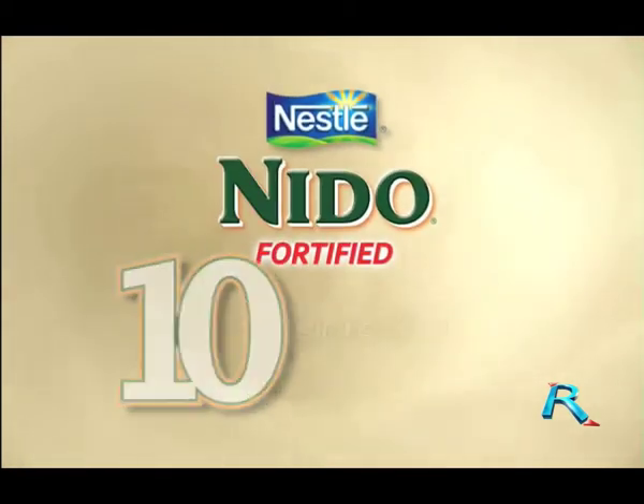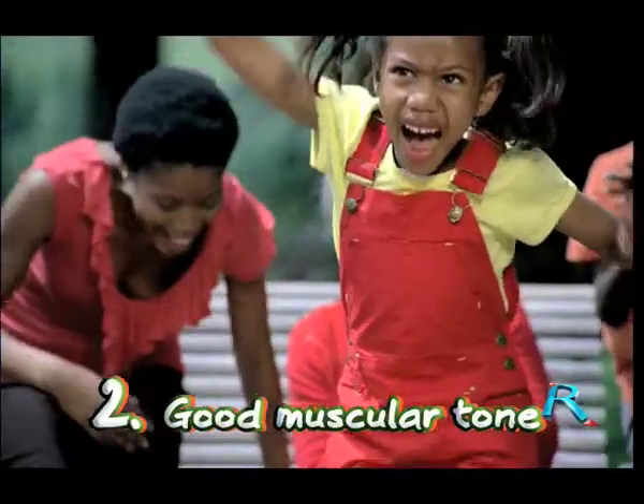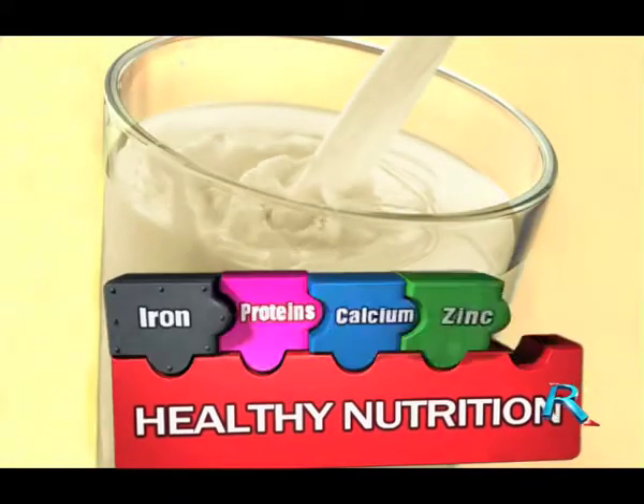Nestle Nido Fortified introduces the 10 signs of good nutrition. Sarah has all the energy to play. Good muscular tone, one of the 10 signs of good nutrition. I give my children Nido Fortified to help them grow up healthy.